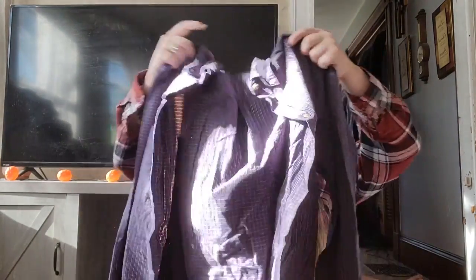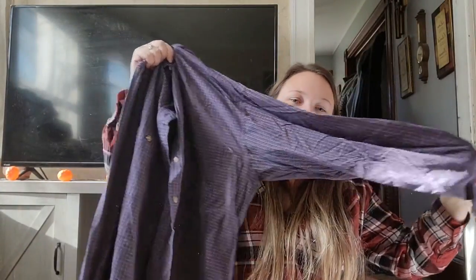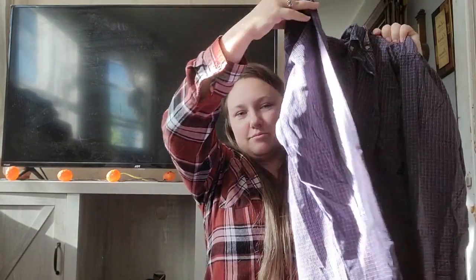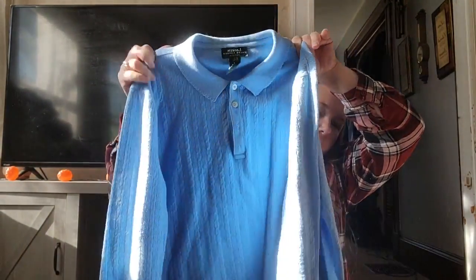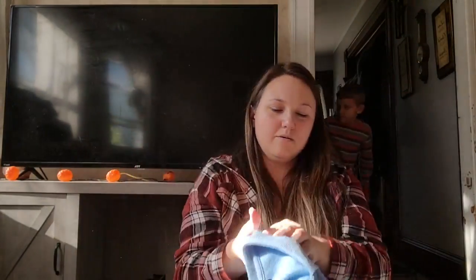This is L.L. Bean — this type of plaid button-up has been selling really well for me lately with the seasons changing. Not really a fleece or flannel, just a regular cotton button-up. This is Lauren Ralph Lauren — kind of a weird piece, a cable knit type vintage look shirt. I debated on it but I grabbed it anyway. We'll see how it does.